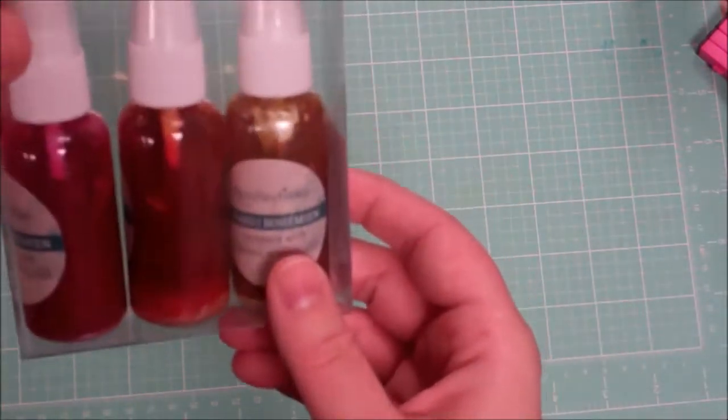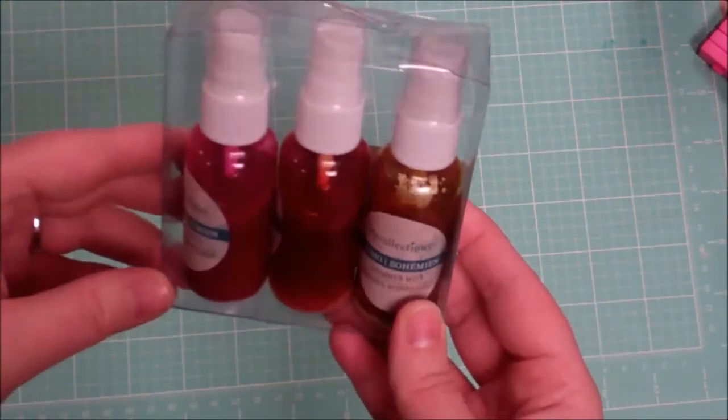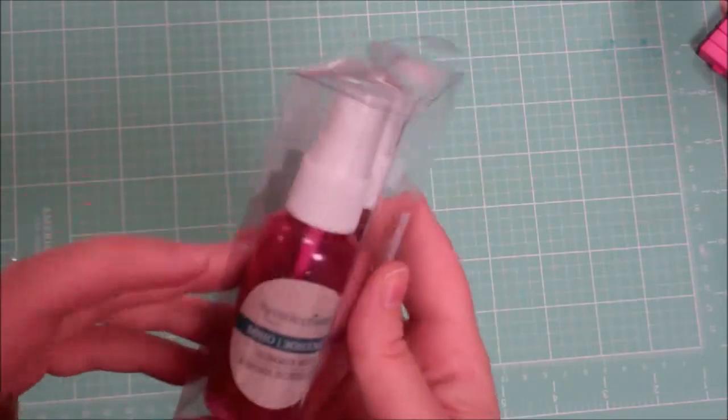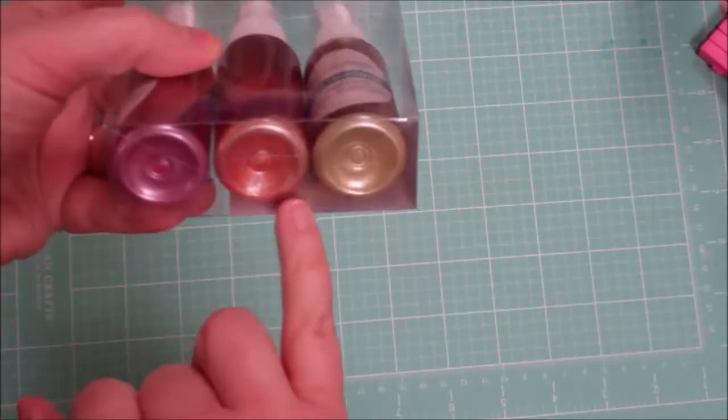They also had these smaller bottles, one ounce probably, of the bohemian sort of line that they have. I had gotten the other set and I just loved it. So this is the other set that they have with the pink, the orange, and the sort of yellow gold — and you can see the mica on the bottom there.